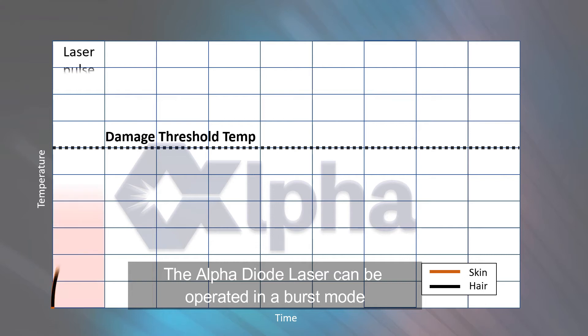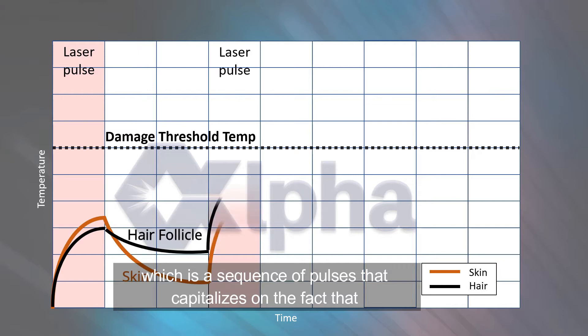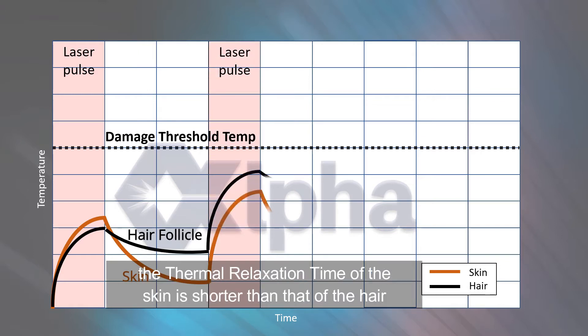The Alpha Diode Laser can be operated in a burst mode, which is a sequence of pulses that capitalizes on the fact that the thermal relaxation time of the skin is shorter than that of the hair.